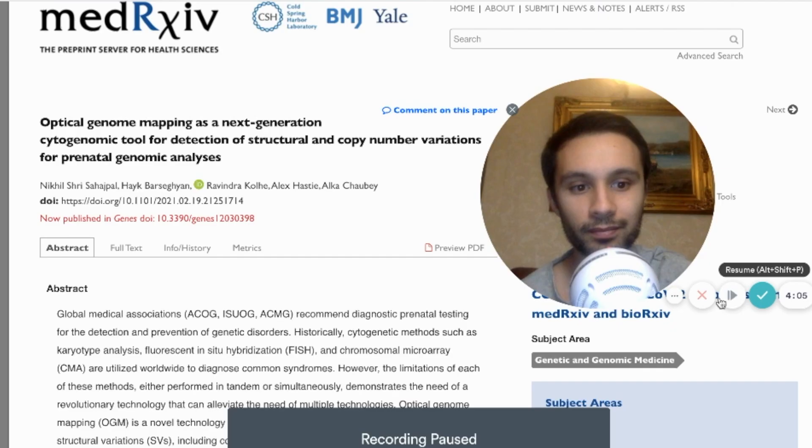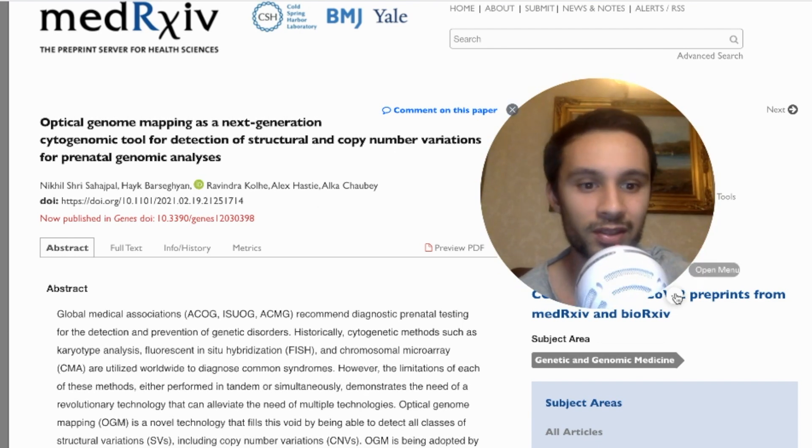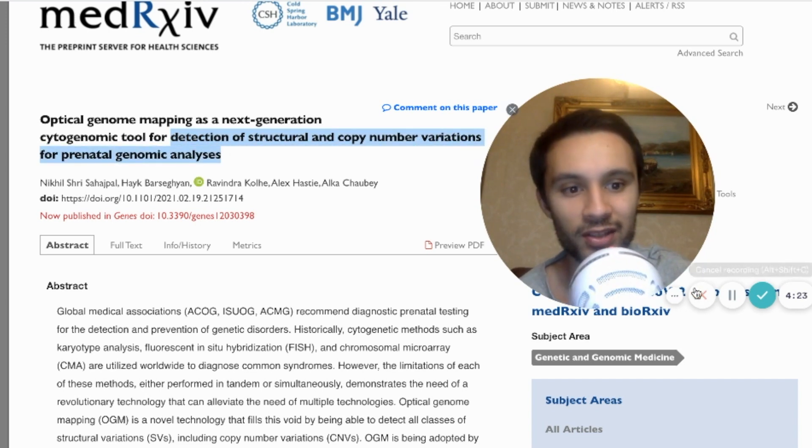— whole genome sequencing — still misses a lot of structural variants. One of the most exciting articles I've been looking at discusses optical genome mapping being used for the detection of structural and copy number variations for prenatal genome analysis.